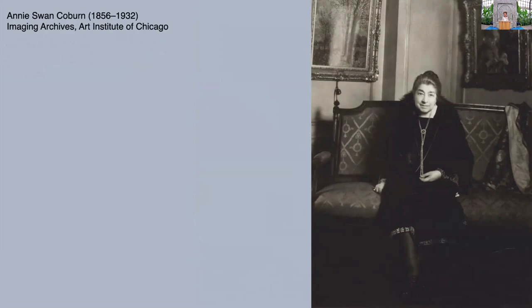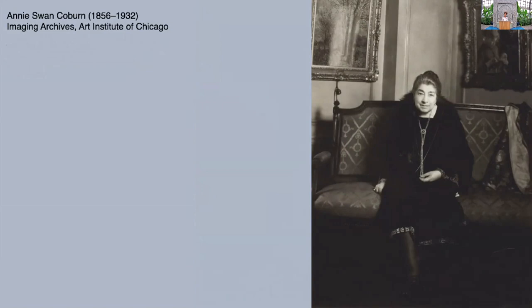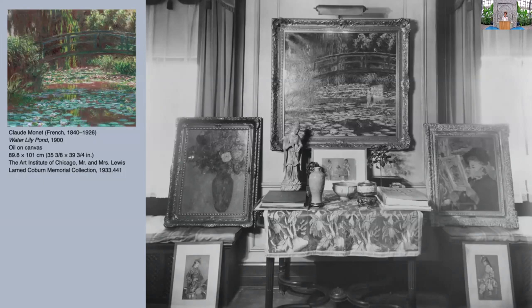I'd like to get into the story of the collectors of these water lily paintings, because they are part of the story we're telling in the exhibition. This is Annie Swan Coburn, a woman we don't know very much about, but we do know she lived in the Blackstone Hotel from 1910 until her death in 1933, and she had all her paintings willy-nilly in the hotel rooms. The Japanese Bridge had pride of place before it came to us with her bequest in 1933.